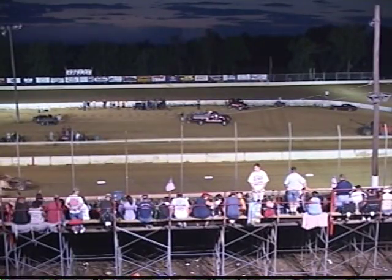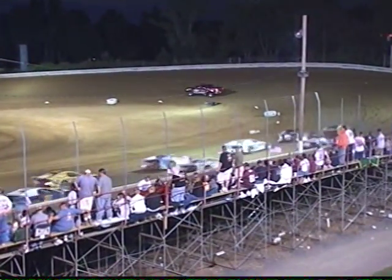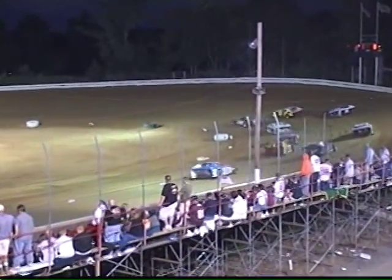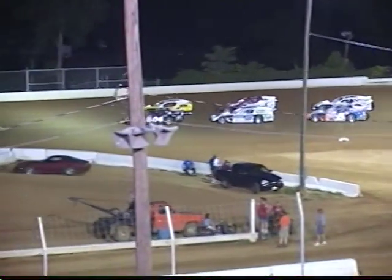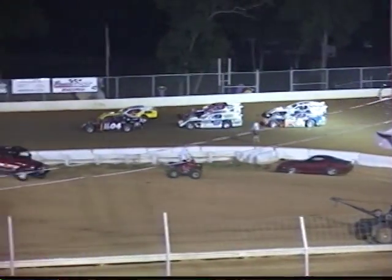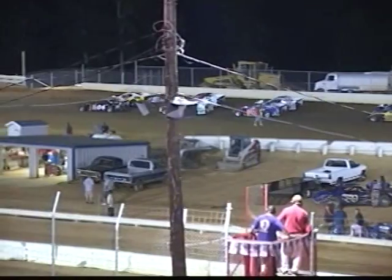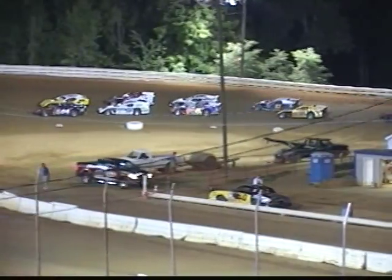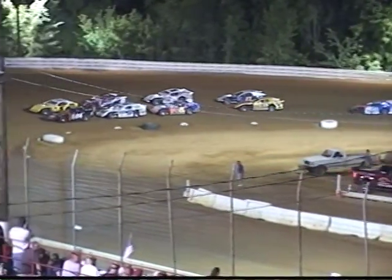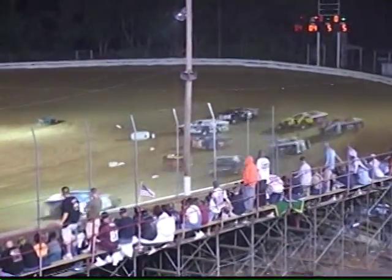Alright race fans, caution lights are out. It's feature time here at the Potomac Speedway. The Modified set to do battle for 20 laps this evening. Brian Maxey on the point, looking for his second feature win of the season. He'll bring the field down to the green flag. Off the fourth turn they come, and the green flag is out. Through turns one and two they go — Brian Maxey emerges with the race lead.